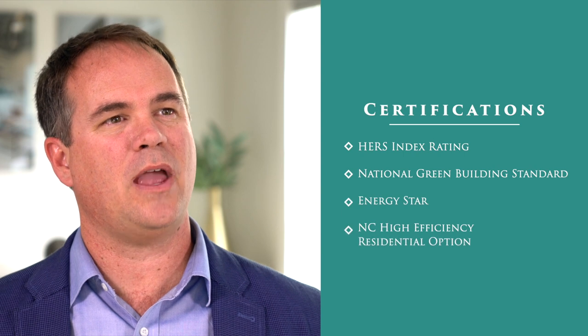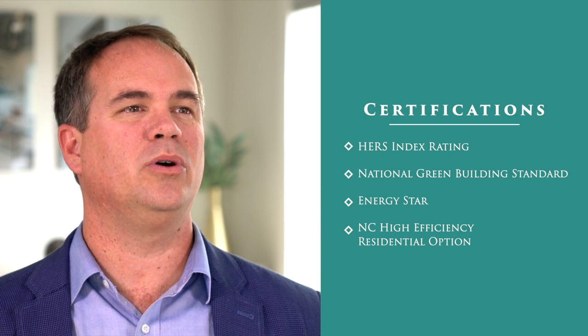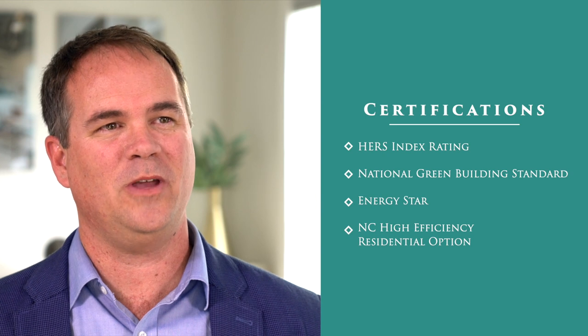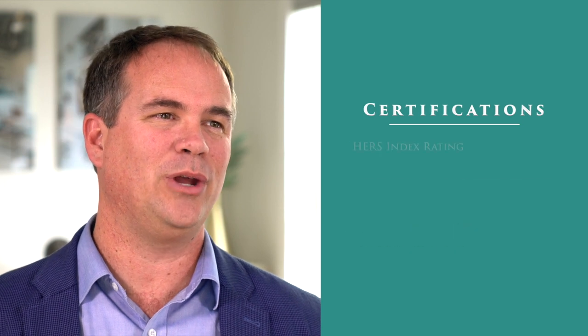We just don't say we build to a higher standard — we support these claims through third-party inspections and verification. Our homes receive a HERS index rating, establishing the energy efficiency of that home, a National Green Building certification through Home Innovation, an Energy Star certification through the U.S. Department of Energy, and are built to the North Carolina High Efficiency Residential Option Building Code.